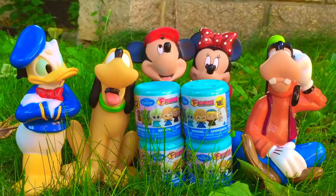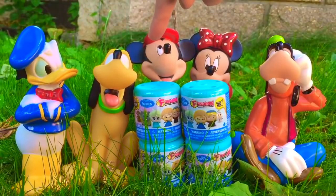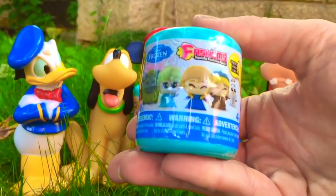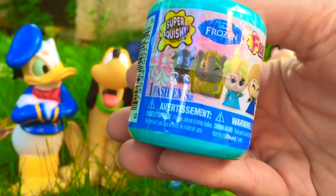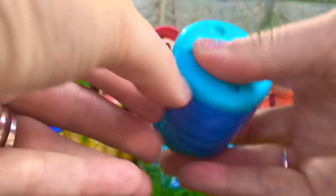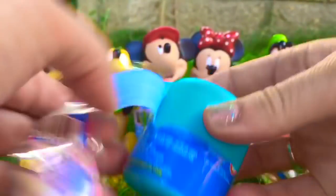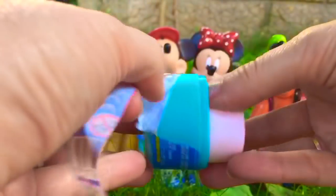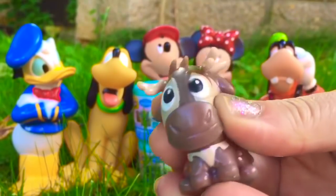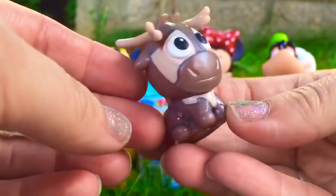Hello and welcome to Tiny Treasures. Today we're here with Donald, Pluto, Mickey, Minnie and Goofy. We're going to open four Frozen Fashems — we can get one character in each container. Let's open our first container. Unwrap the plastic and it opens like an egg. Who did we get? We got a squishy Sven — he's very soft and squishy and a little bit sticky.